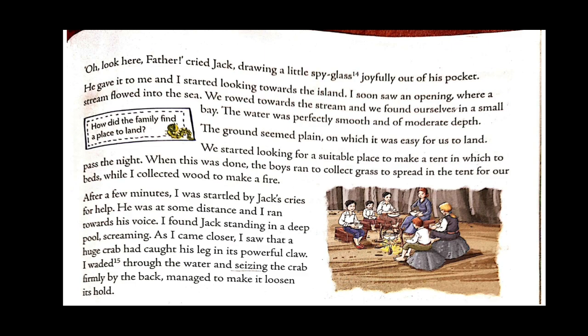After a few minutes the narrator was startled by Jack's cries for help. He ran towards the voice and found Jack standing in a deep pool, screaming. As he came closer, he saw that a huge crab had caught Jack's leg in its powerful claw. He waded through the water, seized the crab firmly by the back, and managed to make it loosen its hold. Crabs have a very powerful grip — when a crab holds something tightly, it definitely causes a great amount of pain.